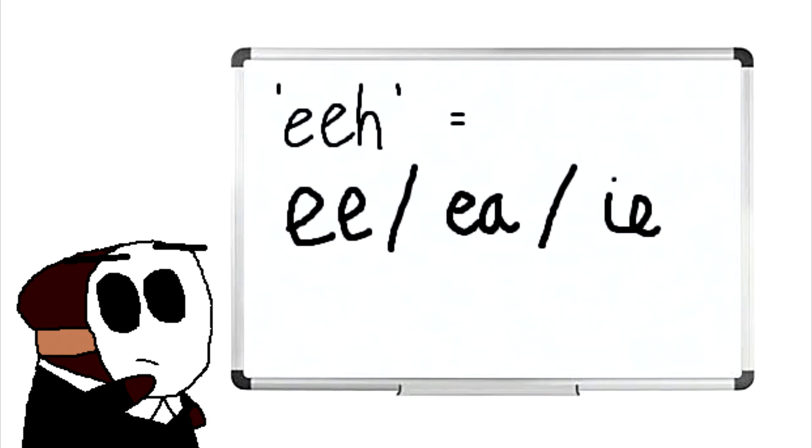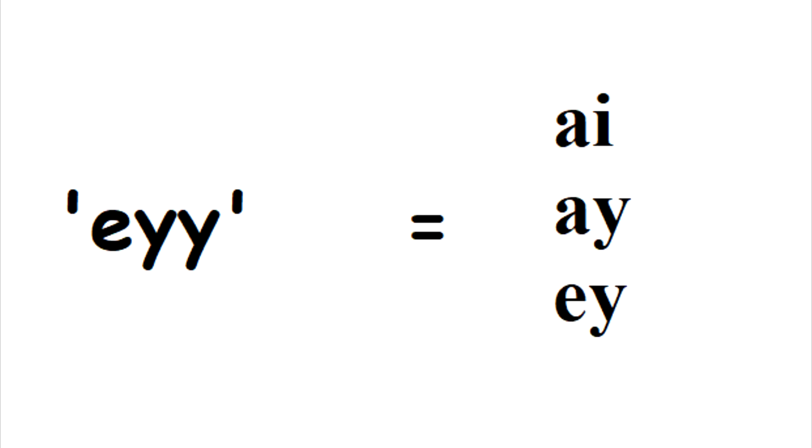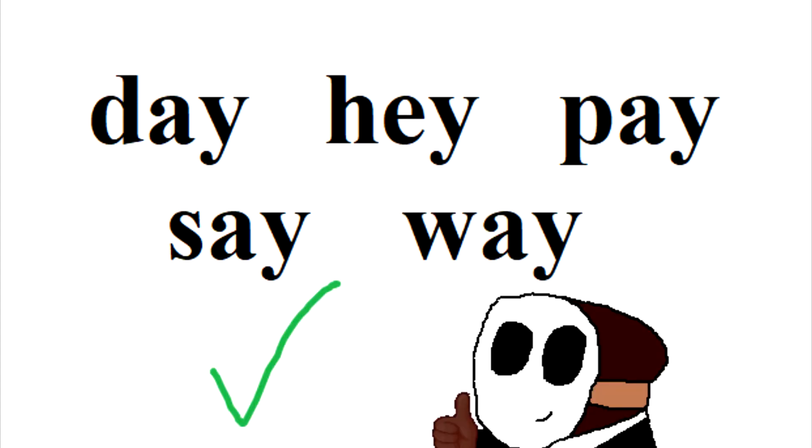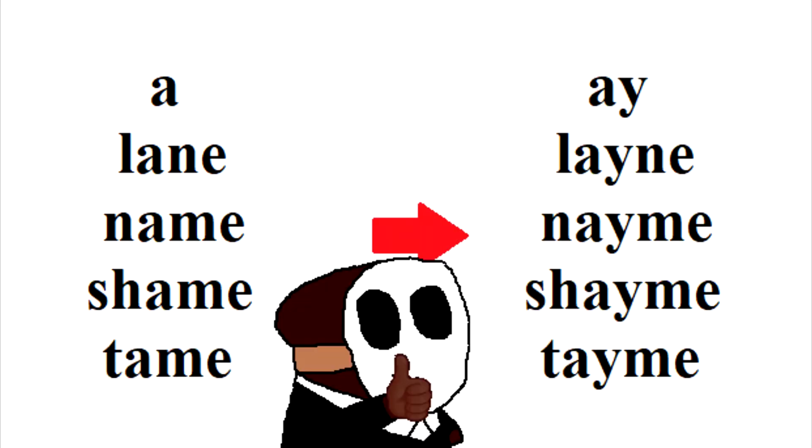The A sound should be spelled as AI, AY, or EY. So words like 'day,' 'hey,' 'pay,' 'say,' and 'way' can stay the way they are, but words like 'a,' 'lane,' 'name,' 'shame,' and 'tame' should have a little Y in there so the spelling can match the pronunciation.